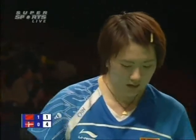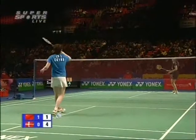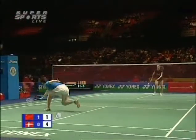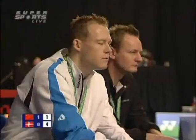That didn't miss by much either. Fast coming forward from the Dane — no wonder the Danish coaching staff are nodding their approval.